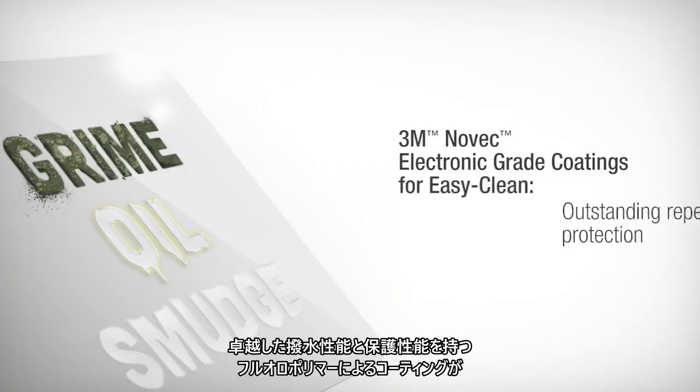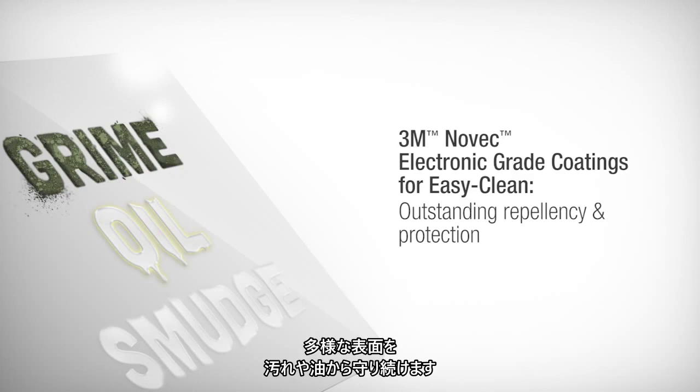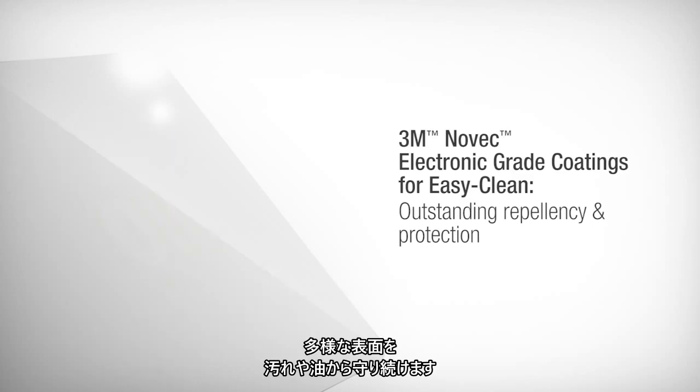These fluoropolymer coatings offer outstanding repellency and protection, helping to keep smudges, grime and oil off a variety of surfaces.